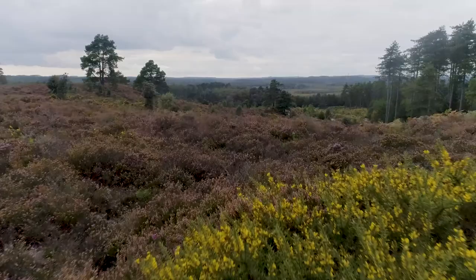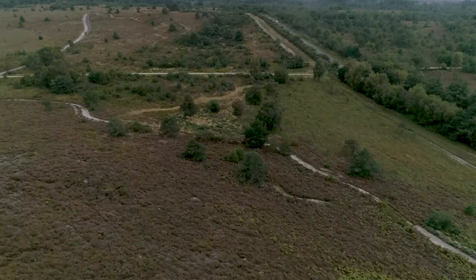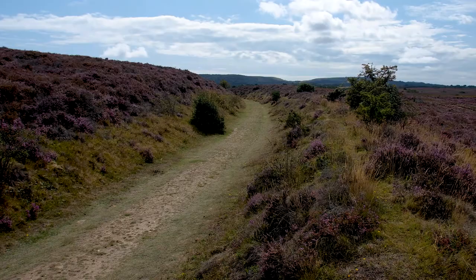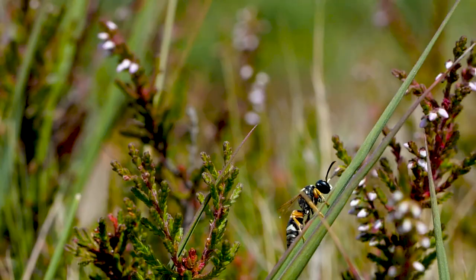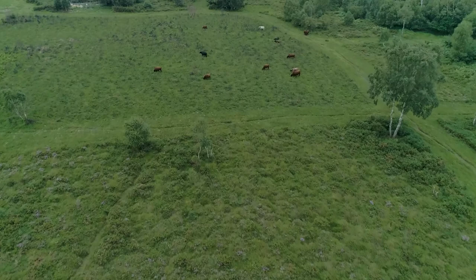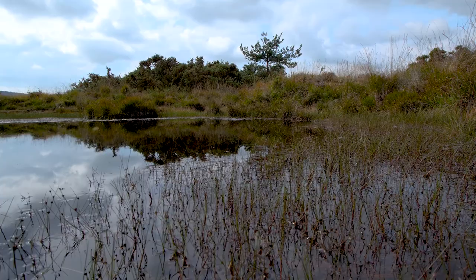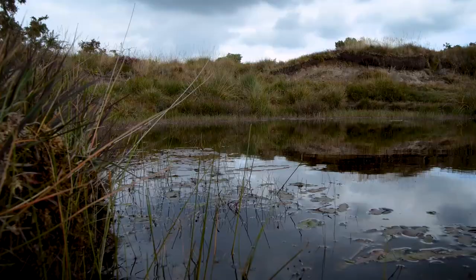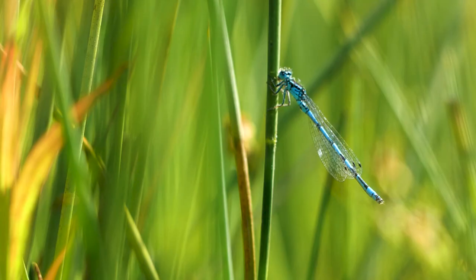Dorset's heathland is one of the best remaining examples of this important ancient habitat. This network of open heaths is home to more than 5,000 species of invertebrates. But the land was once vital for people and their livestock too, and it was their activities that helped shape the heathland into a haven for the wildlife that lives here today. Grazing and foraging exposed patches of sand and created depressions where shallow pools formed. These became home to some unique species like the heath tiger beetle, the smooth snake, and the southern damselfly.